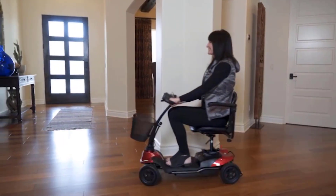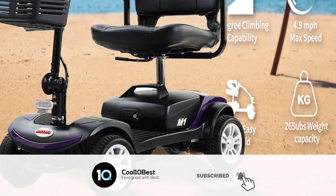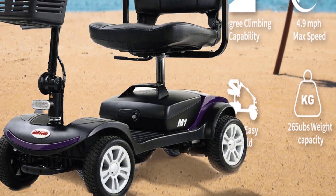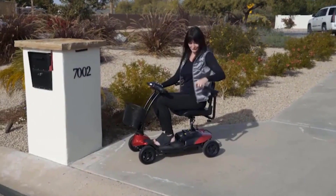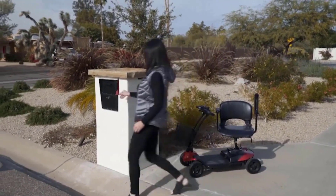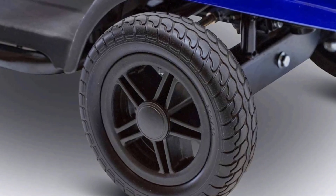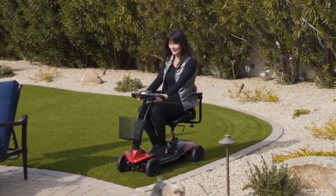Features include a maximum speed of 4 mph, a 300-pound weight capacity, puncture-proof tires, and compact size for easy transportation that disassembles in seconds. Located on the tiller console, the control panel is easy to use — you can set the maximum speed with a variable speed dial, a simple on/off switch, and a battery indicator.